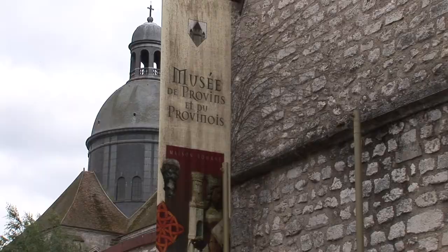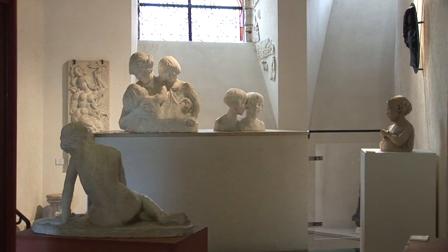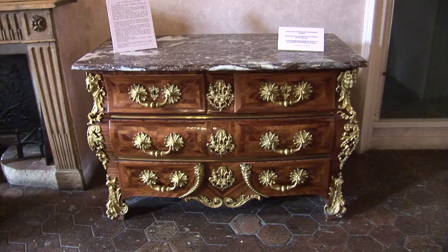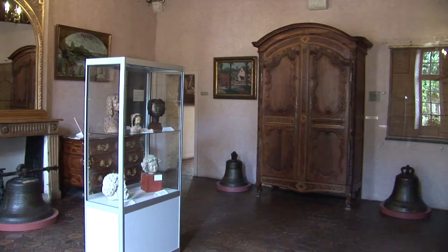Provins Museum is located in the Maison Romane, one of its oldest buildings. The museum houses collections related to the town and its area's history from antiquity to the 19th century, including a furniture collection and medieval woodworks.